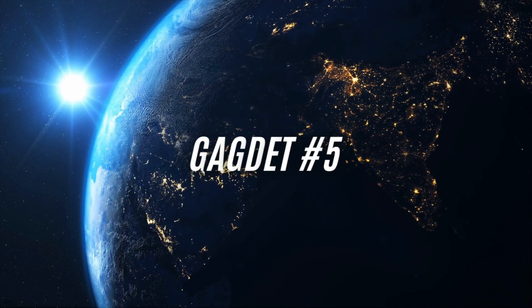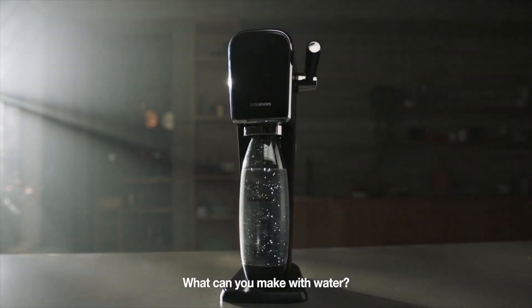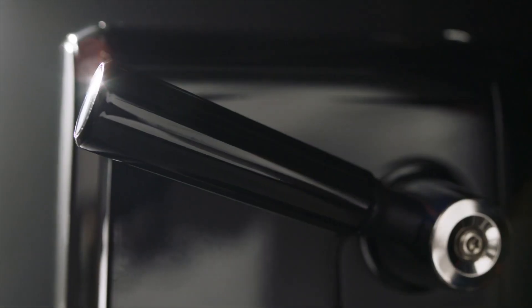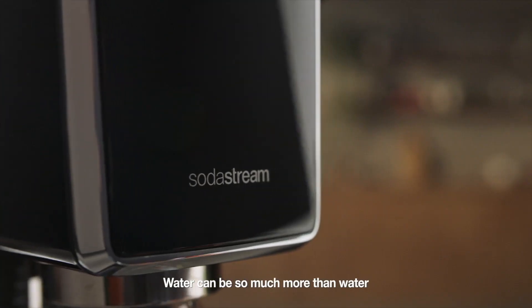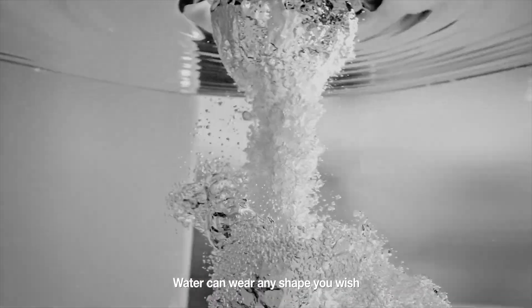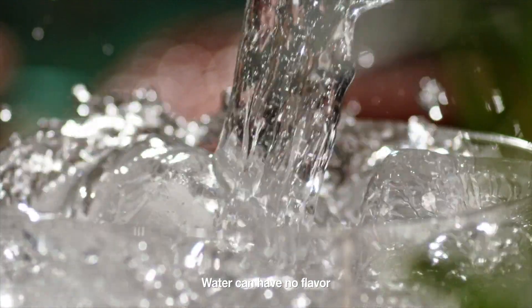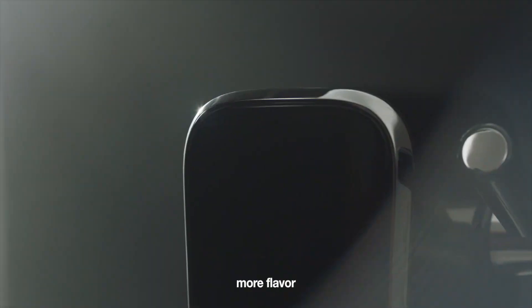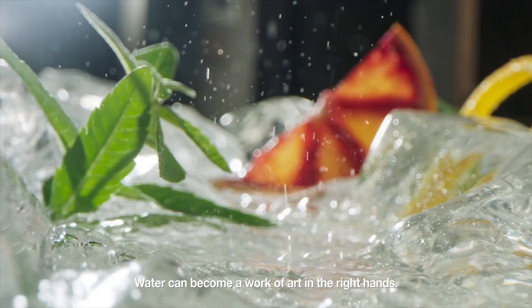Gadget number five: introducing SodaStream Art. SodaStream Art offers the convenience of creating your own sparkling water at home, eliminating the need for single-use plastic bottles and reducing your carbon footprint. Transform tap water into refreshing, bubbly beverages with just a press of a button, and enjoy the freedom to customize your level of fizziness to suit your taste. Designed with modern aesthetics in mind, SodaStream Art adds a touch of sophistication to your countertop, with a sleek silhouette and eye-catching design that blends seamlessly with any kitchen decor.